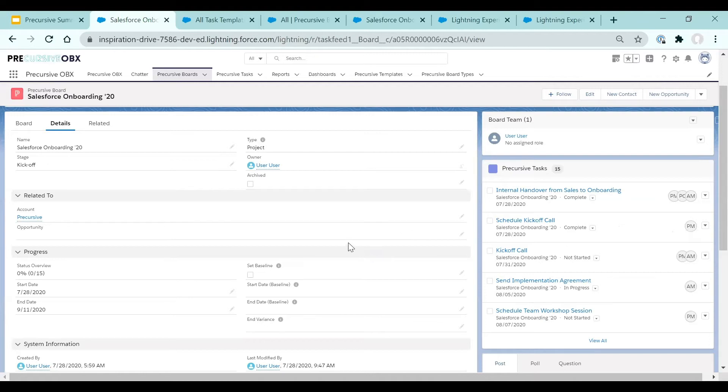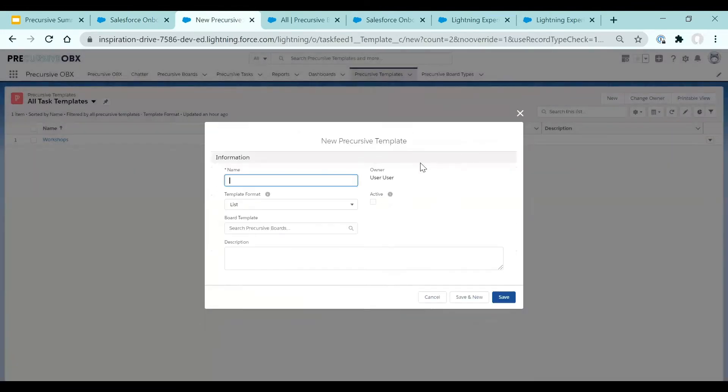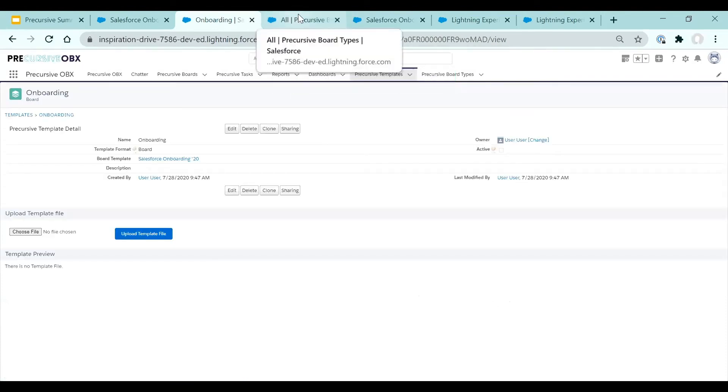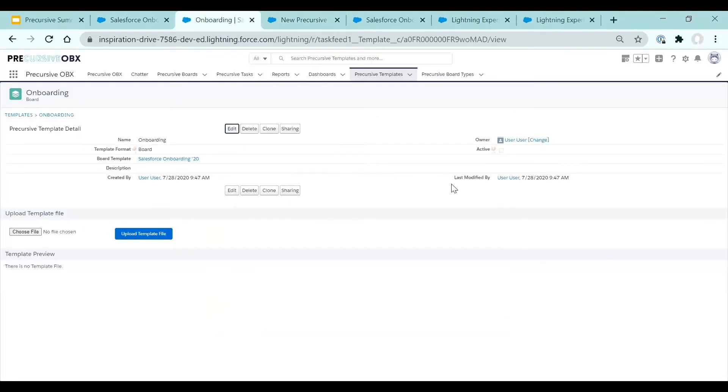Now let's go to templates and make our board a template. I'll create an onboarding template based on my existing board. I'll just select the template format to be a board, and select the board that should be used as a template. Now I'll make it active and save. Once I have my board template created, I can create a board type for it — make it active and select the board template.